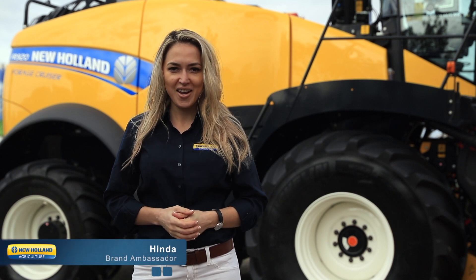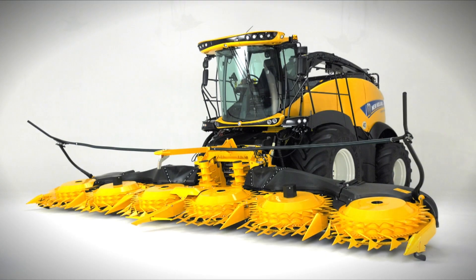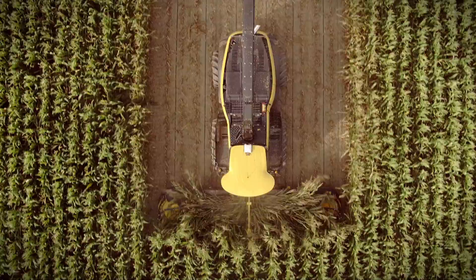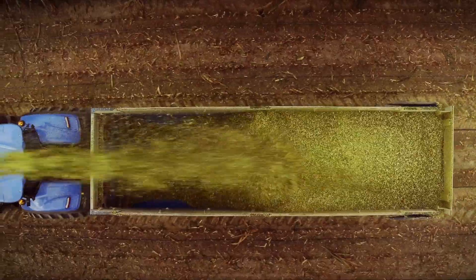Hi, I'm Hinda with New Holland Agriculture. I'm standing next to the biggest and most powerful self-propelled forage harvester in the New Holland lineup. The FR920 maximizes your tons per hour with 911 max horsepower while providing the unmatched crop flow and state-of-the-art control you've come to expect from New Holland's Forage Cruiser lineup.